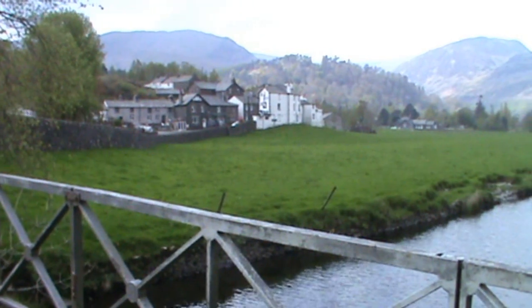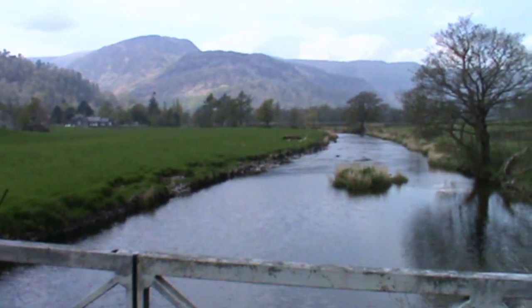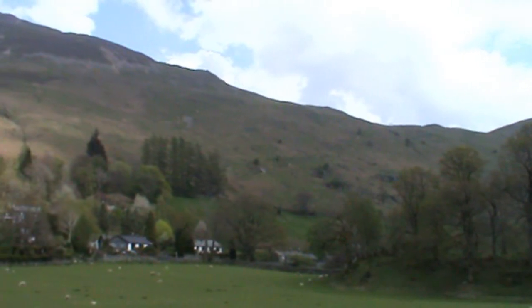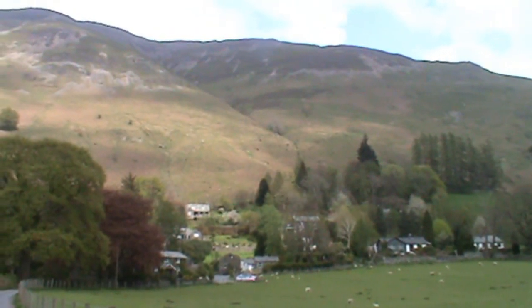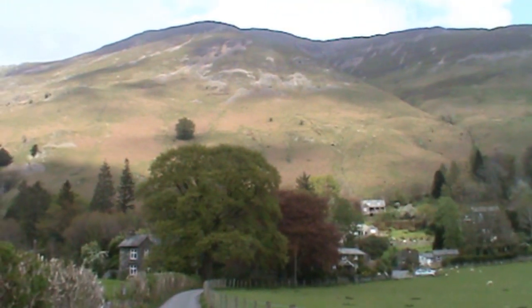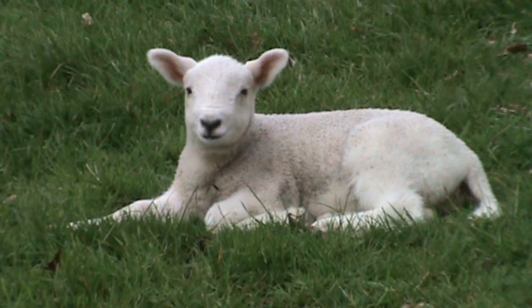As we cross over the little bridge, we just keep heading forward down the tiny track. In the background you've got Placefell — that's where we're going. We're just making our way towards the tiny little village or hamlet of Rooking. There can't be 20 or 30 houses there. We just keep following the road for about another hundred yards and that bears off to our left. As we head forward we look at the tiny little lambs in the field on our left-hand side.